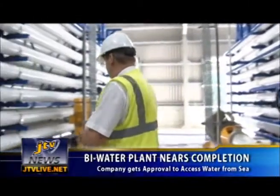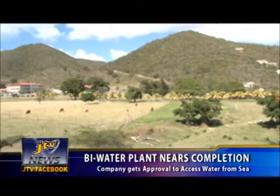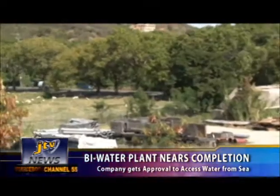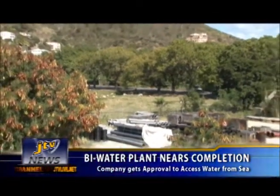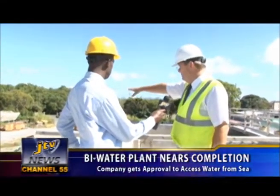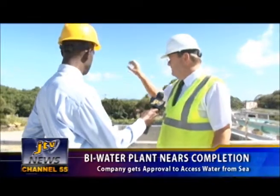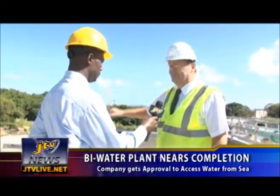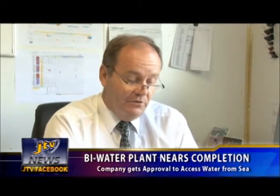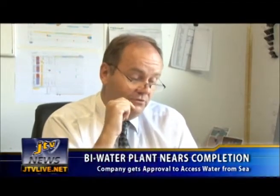Bywater BVI Limited has had some challenges finding an adequate source of water underground in Parakeeta Bay in its bid to meet its July 2011 contractual agreement with the Virgin Islands government. Director of Bywater BVI Limited Richard Smith says accessing water directly from the sea will guarantee a reliable source for the plant to produce potable water when operation begins. The sea will not dry up — it's a very good water source. The water testing undertaken in the Drakes Channel proved to be a very good source for raw seawater.